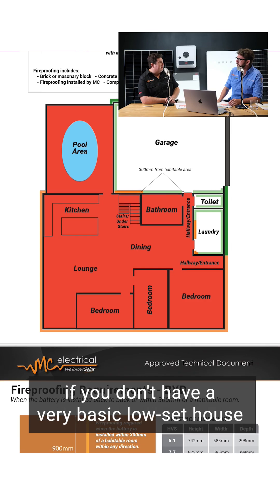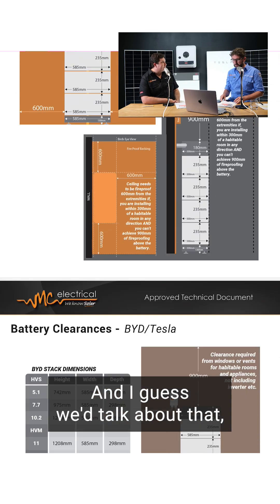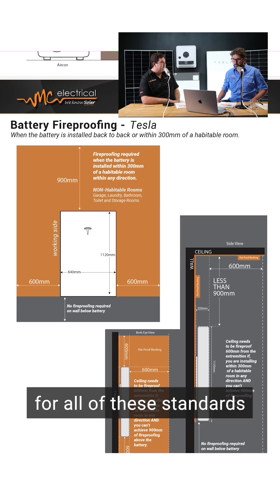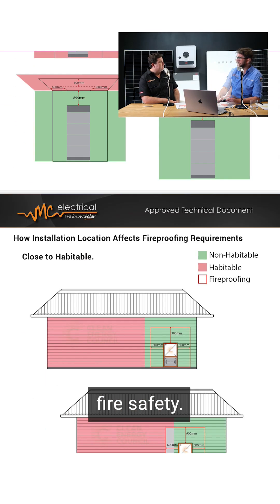Finding a good location that is compliant but also meets all the fire safety regulations can be a bit tricky if you don't have a basic set house with a big garage. The elephant in the room is that the reason for all of these standards we're dealing with is about fire safety.